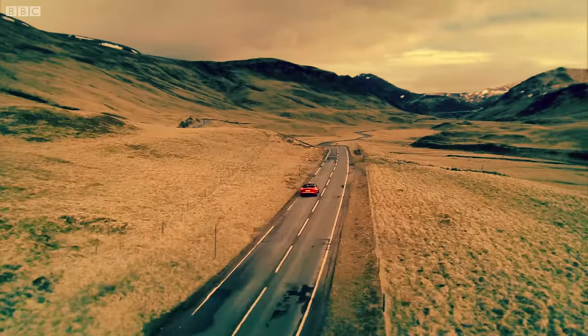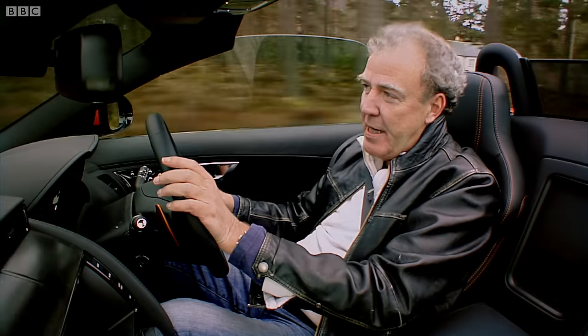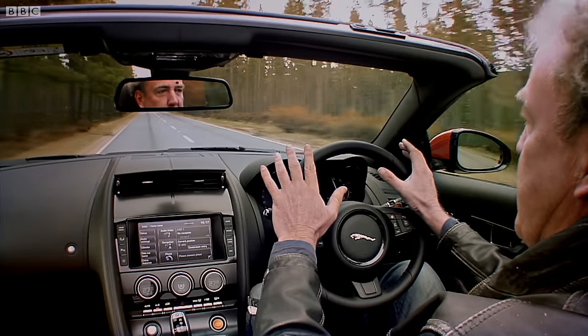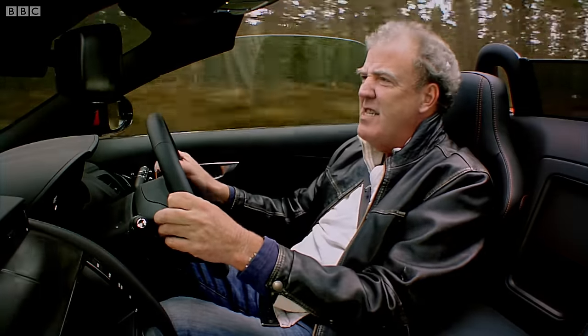And this isn't even the fast version. If you want, Jag will sell you a 488-horsepower V8. I wouldn't bother, though, because at no point while I've been driving this have I thought, yeah, but I wish it was a bit more exciting.